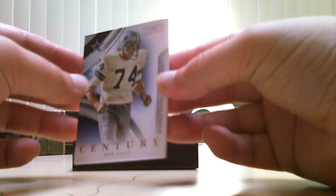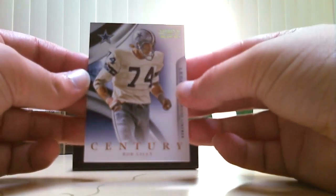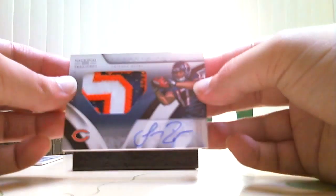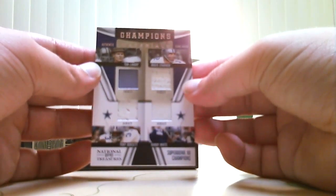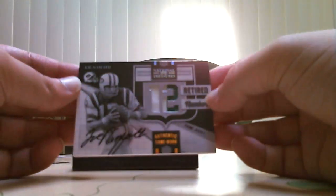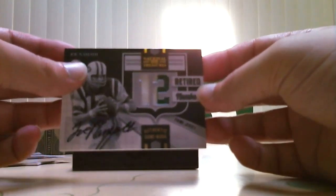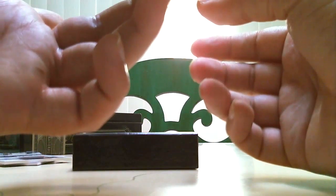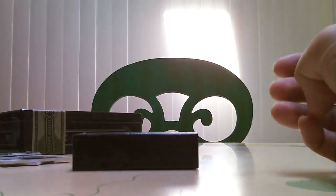The last one is a Bob Lilly for the Cowboys — Century Gold, Century Legend. So a quick recap: the Iglesias rookie auto patch, on-card autograph, very nice hit for the Bears, numbered 299. The four-material Cowboys card with Dorsett, White, Staubach, and Landry. Probably the two biggest hits — the Namath two-color patch for the Jets, and the Josh Freeman auto rookie patch numbered to 10. Great box. On to the next one, which will be 2007 Exquisite.